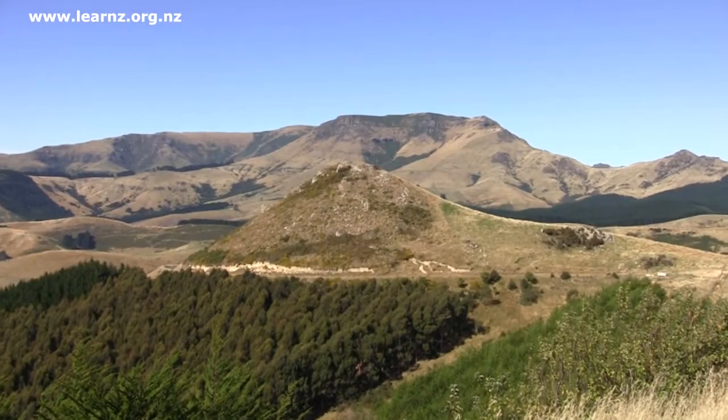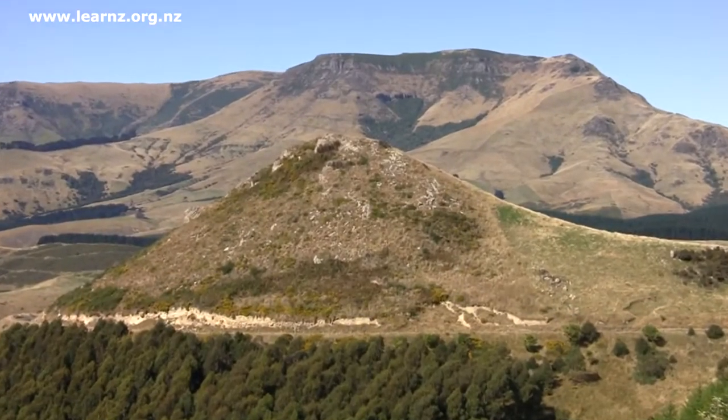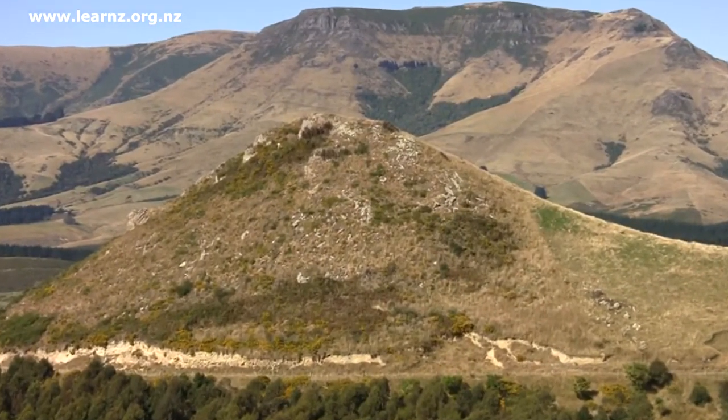The column shape that you can see here is caused by cooling. So when the rhyolite was erupted, it formed a dome shape because it's quite sticky and viscous material. It doesn't flow very far, so it creates a dome, a little bit like a blob of toothpaste. And as it cools, cracks form from the outside edge in towards the centre.